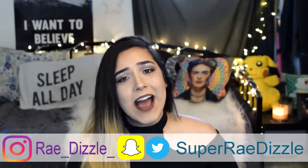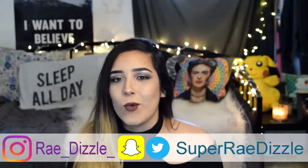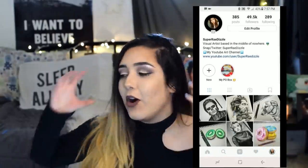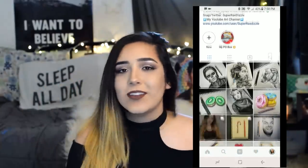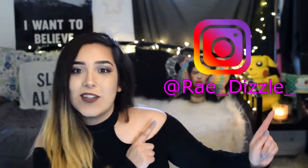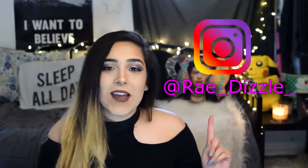Before we begin this journey together, I haven't shouted out my art Instagram in a while. If you guys want to check out all of my artwork from 2013 all the way up until recently, as well as get some updates and behind-the-scenes stuff — we're almost at the milestone of 50k, so if you guys want to go check that out, it's right here, and I hope to see you guys there.